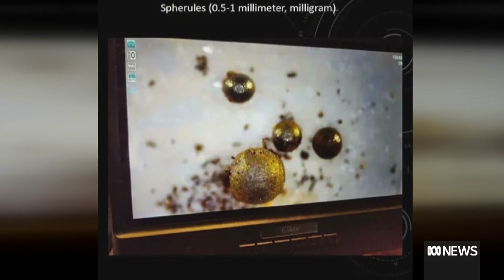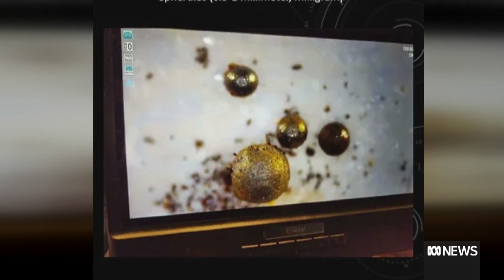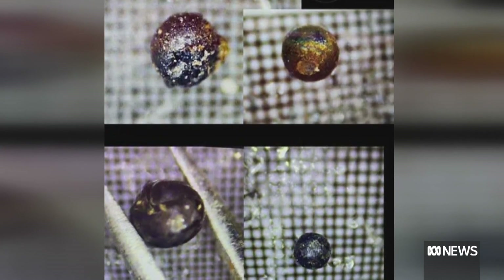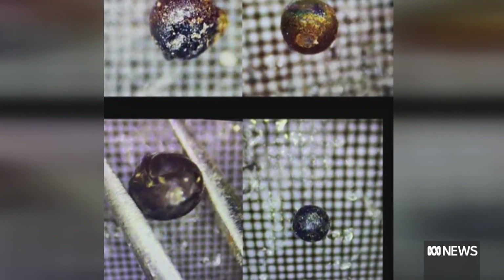These fragments are believed to belong to a giant fireball that landed in the ocean off the coast of Manus Island in Papua New Guinea in 2014. No one thought too much of it at the time, but last year the US Space Command confirmed that it was actually an interstellar meteor, meaning that it had come from outside our solar system. While there have been a few other interstellar meteors that have landed on Earth, this is the earliest one that we know about.